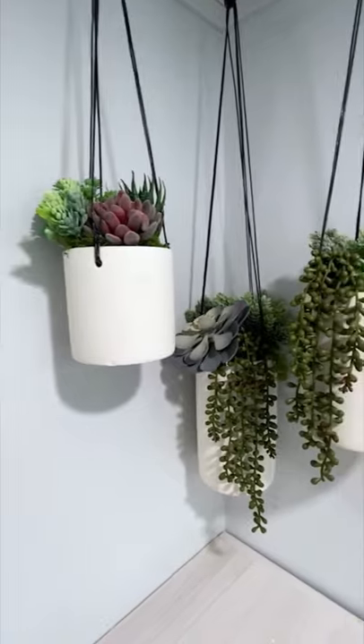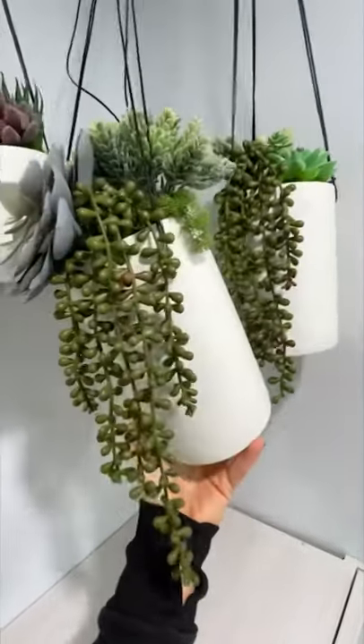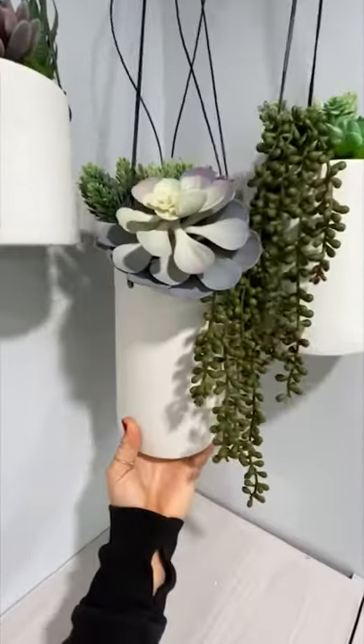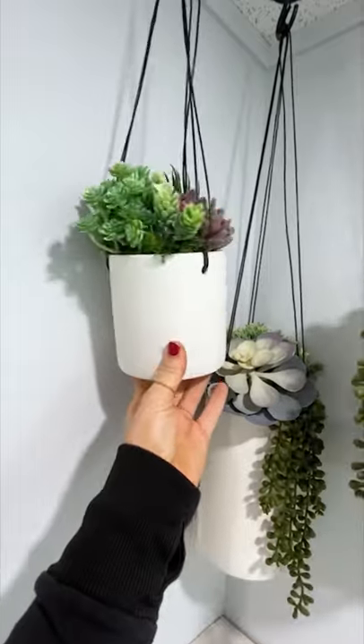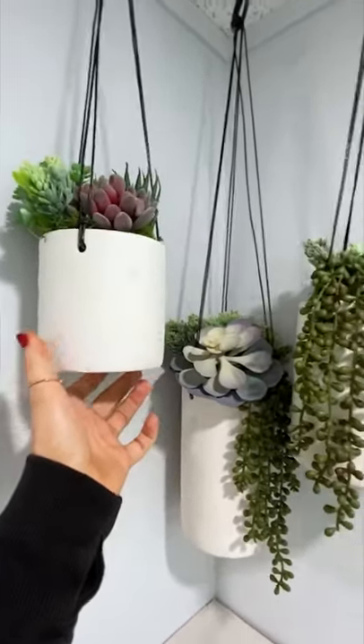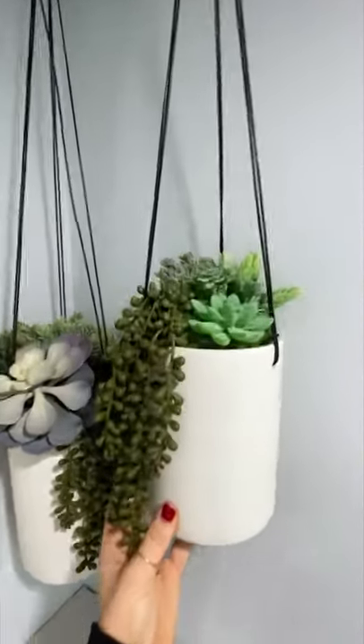These are hanging planters. They're super cute and modern. They don't actually come with the plants, so we purchased some floral foam and a set of artificial succulents. We cut the foam to fit the planters and then arranged the succulents to complete this look. It was actually really easy to do.